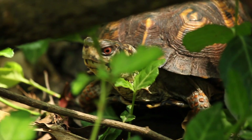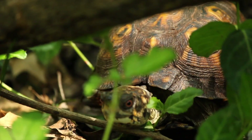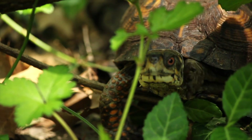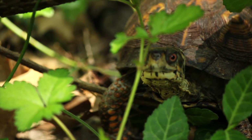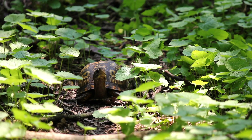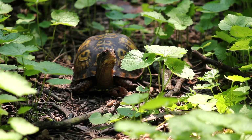This turtle is a male eastern box turtle. You can identify it by his bright red eyes. The female eastern box turtle has dark eyes. This is the only known turtle species to have different colored eyes according to gender.